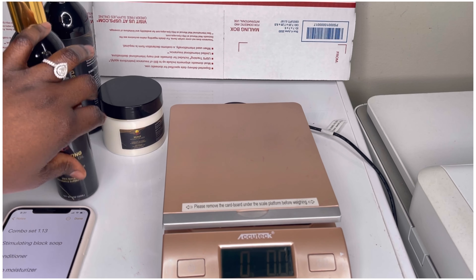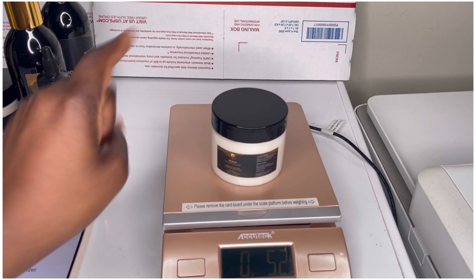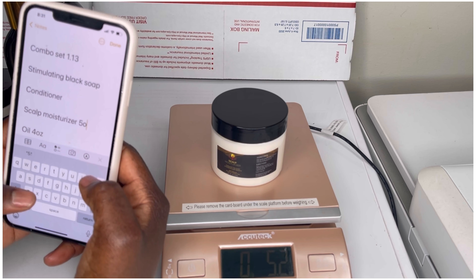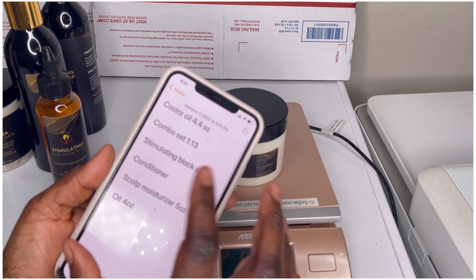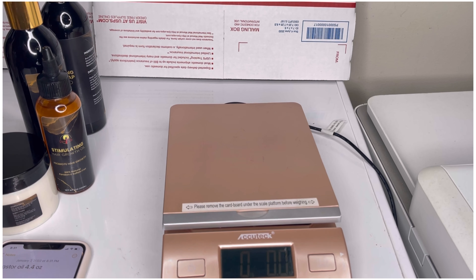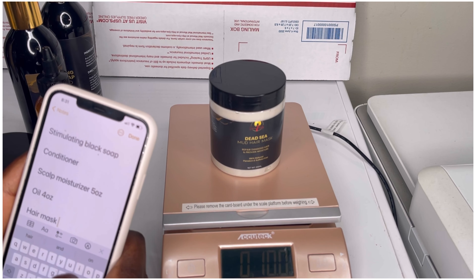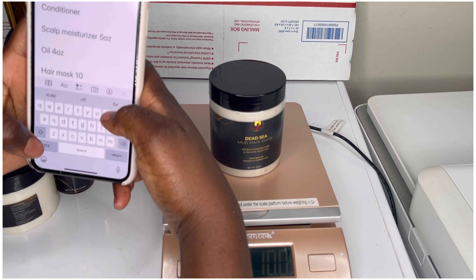I hope this helps, because people have been asking me. The scalp moisturizer is five ounces — it reads 5.2 but you can just put five ounces, it doesn't really matter. I write it down in my notes so I have it as a reference when it's time to enter everything. This hair mask here is ten ounces.